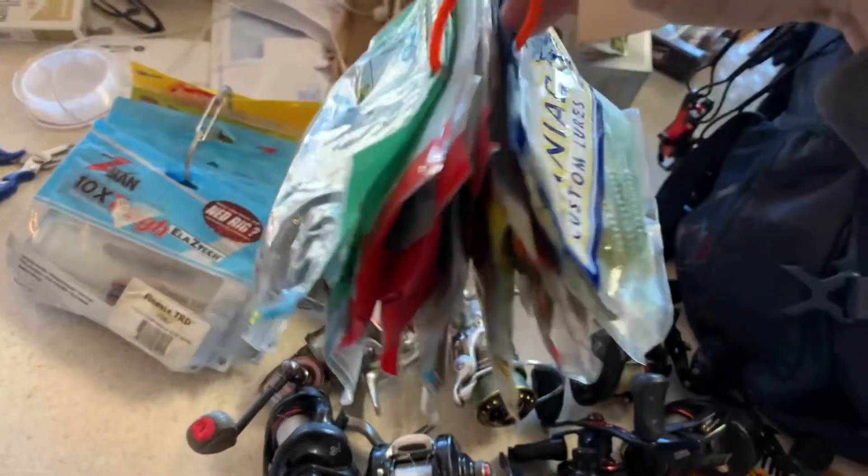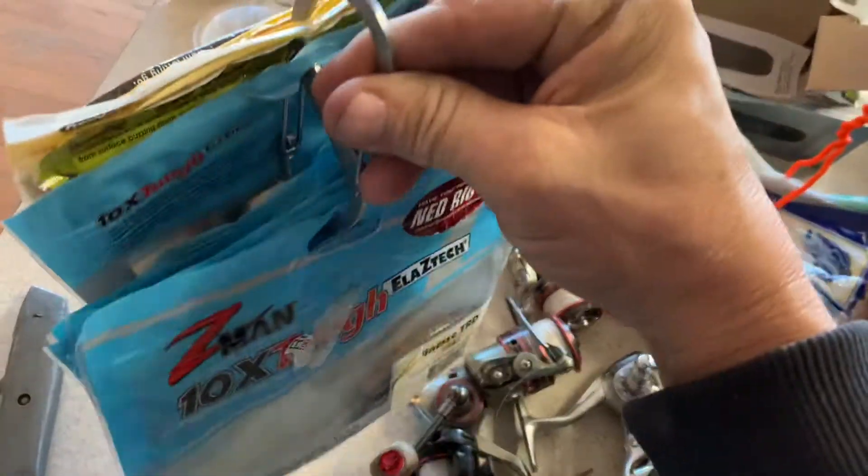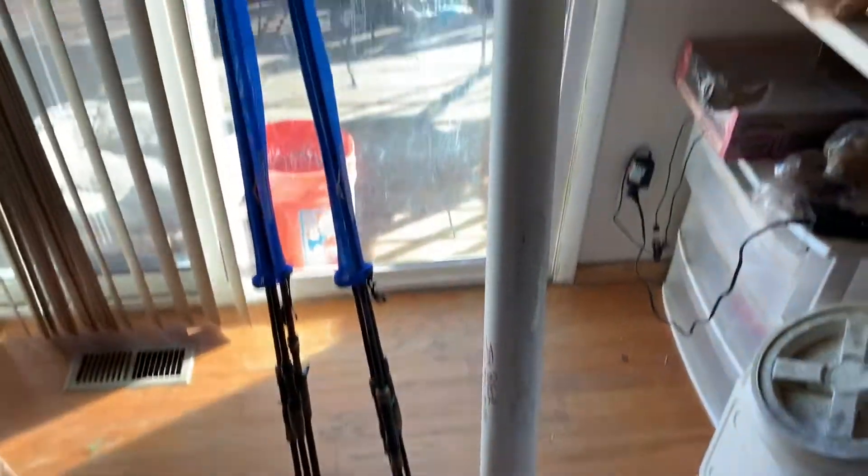I just put all my plastics together like this, and it works out really good — it all fits in here real nice. Since I'm traveling and flying out there, I got my tube and my rods all ready — six rods ready to go.